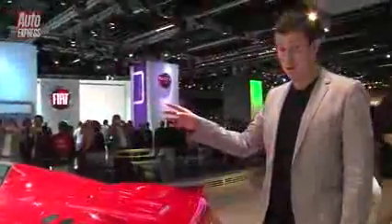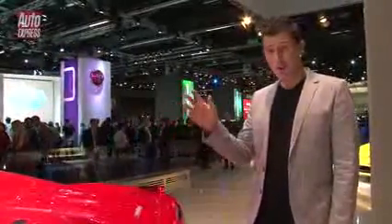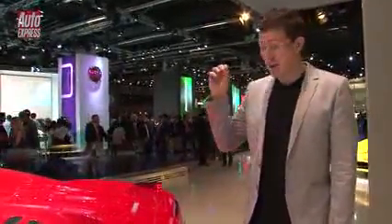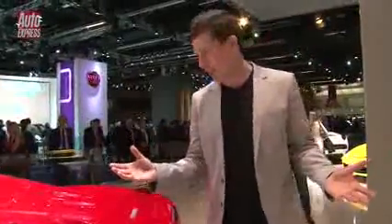Another downside is that because of the added weight — it's 50 kilograms heavier because of that roof and the extra bracing than the normal 458 Italia — it can only do 199 miles an hour instead of 202, which is obviously a crying shame.